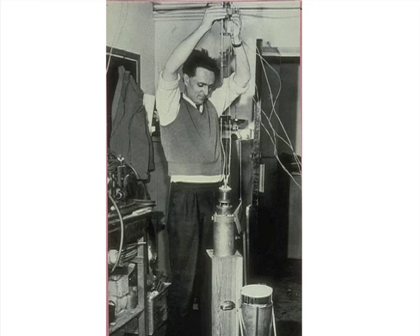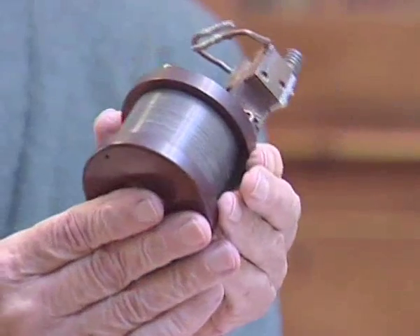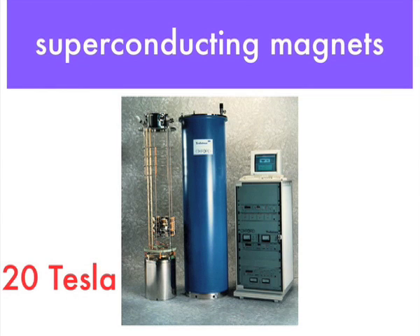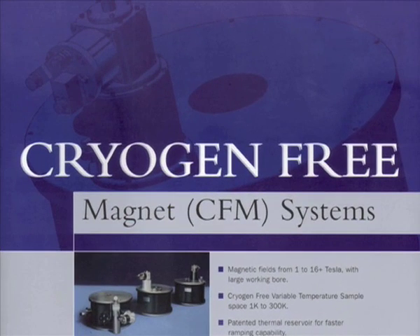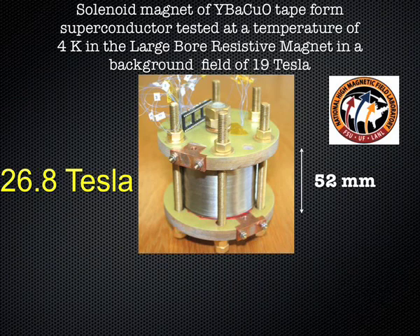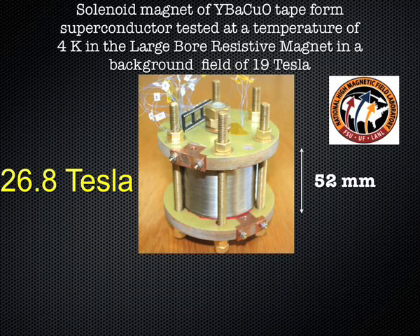In 1962, Martin Wood, founder of Oxford Instruments, made the first relatively small superconducting electromagnet, generating a flux density of little more than 2 Tesla. Today, a DC superconducting electromagnet produced by his company can generate and trap a flux density of 20 Tesla. There are also other companies producing high field superconducting electromagnets. There is also cryogen-free technology, which allows superconducting electromagnets with a wide range of fields and dimensions to be built without the need for liquid cryogens. In pursuit of high magnetic fields, high temperature superconducting materials play a significant role. Here is an example of an IBCO magnet made from coated conductor that generates 26.8 Tesla in the background field of a resistive magnet.